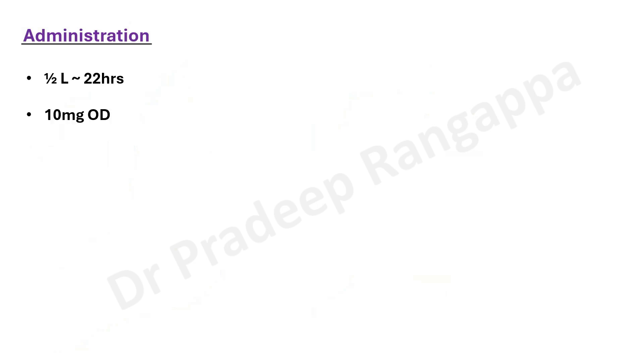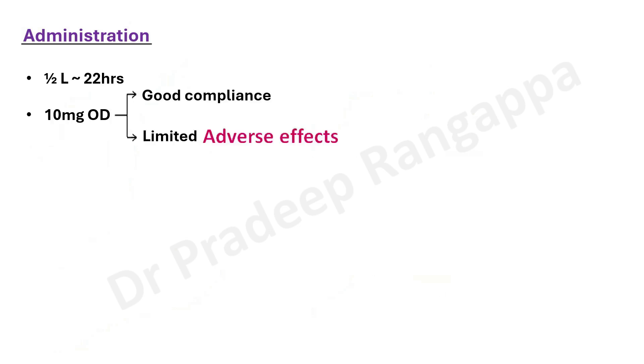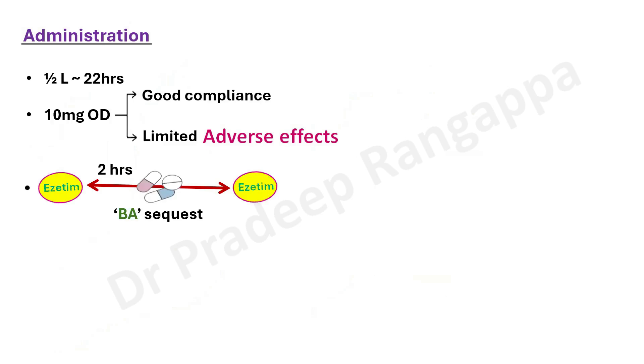The dosage is very simple: 10 mg once a day is the recommended dosage. With that dosage, one can have good compliance and there are limited side effects. Ezetimibe should be taken two hours prior to or four hours after ingestion of bile acid sequestrants. So if a patient is on a bile acid sequestrant such as cholestyramine, this drug must be taken two hours before or four hours after those drugs.